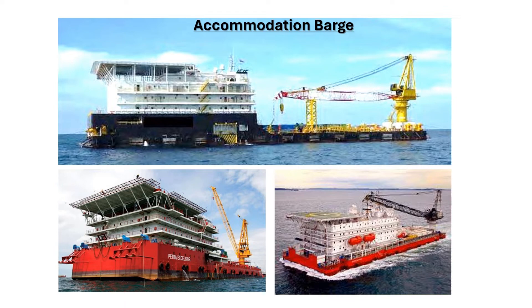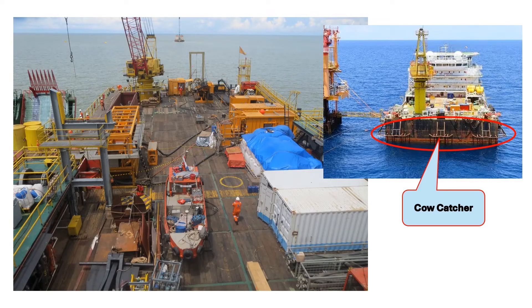This kind of barge is anchored near an offshore platform, and people on board go to the platform to work and come back to the barge only for accommodation and food. This is a picture of the main deck area of the barge and a front view with three anchor stowing positions at the bow. The anchor stowing point is called a cow catcher.